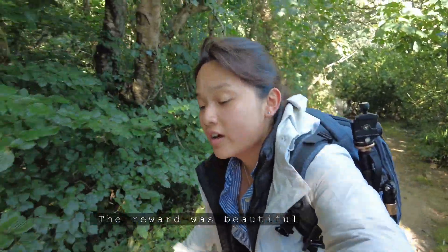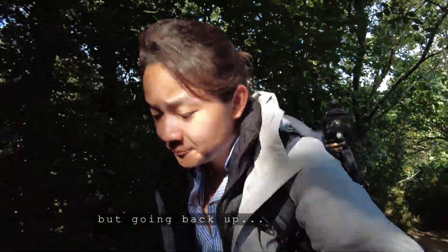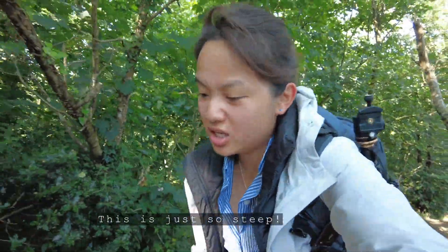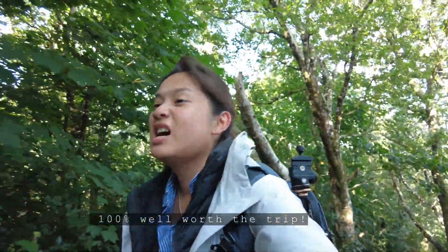The reward was beautiful walking down these steep paths, but going back up after you've seen the beauty — this is just so steep. You can't really see it on camera but the contour is just... worth it though. 100% worth the trip.